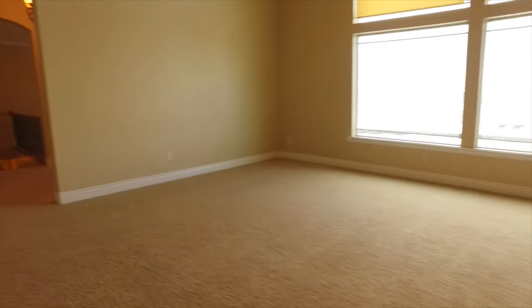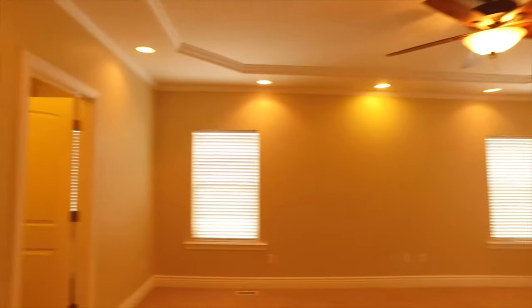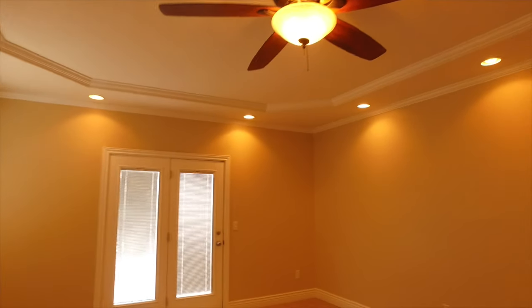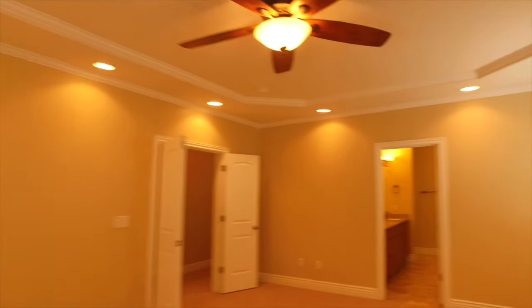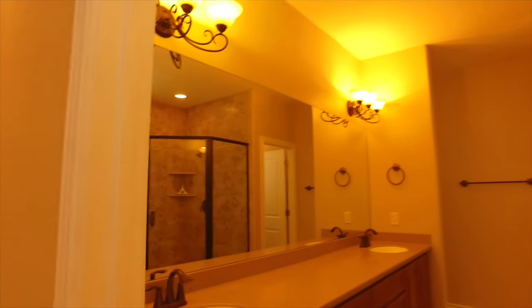Come down here and let's take a look at the master suite. You're going to feel like you live in a five-star resort in this master bedroom because it is huge — you'll be surrounded by comfort and space. There's a walk-out to another patio, and your own private bathroom, which is also very large. You're going to love having the dual sinks, the big separate shower, and the jetted tub to soak away your cares.